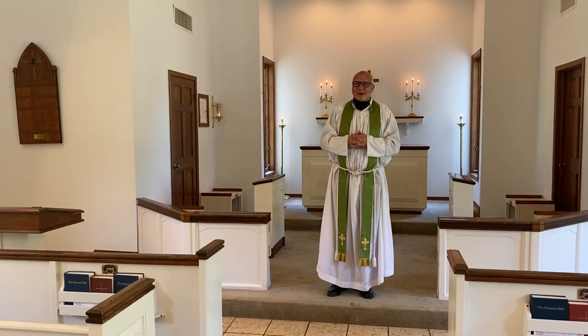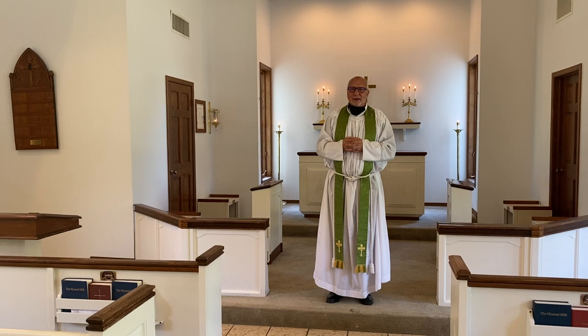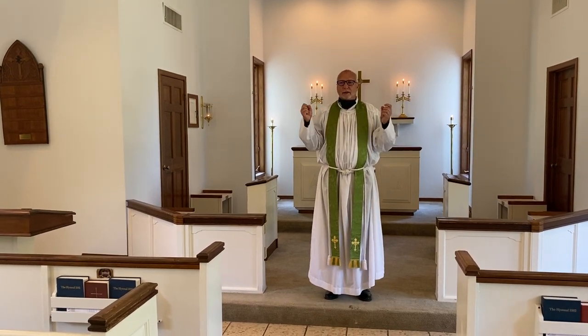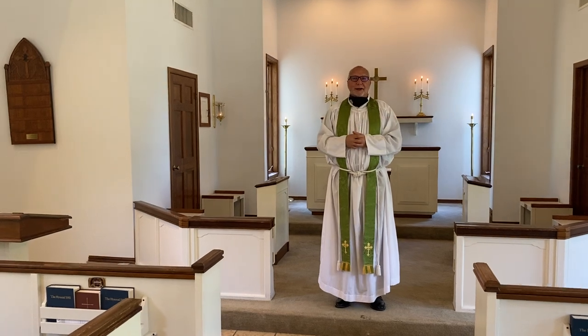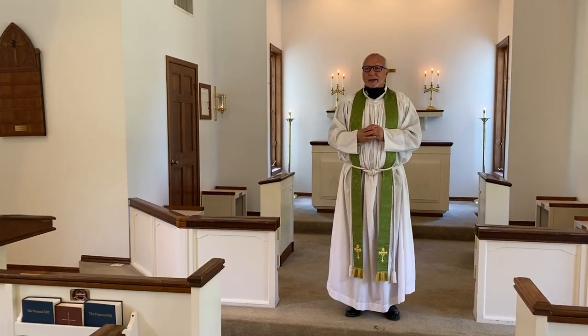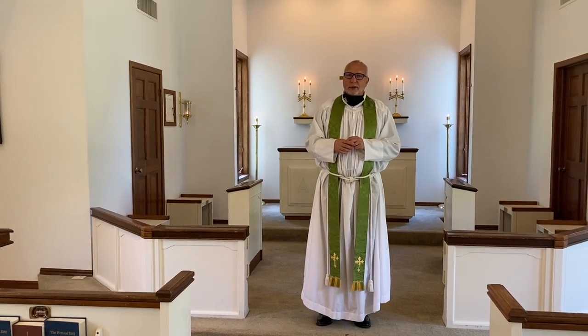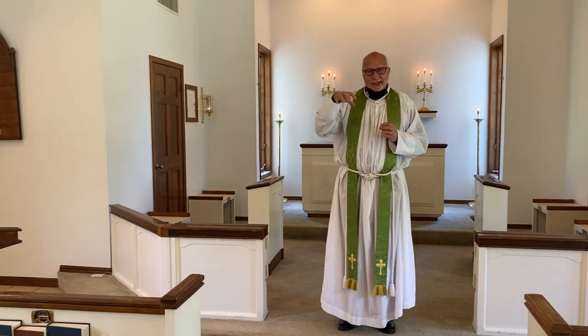Welcome to Grace Episcopal Church in Salem Springs, Arkansas. This is July the 12th, Sunday, the 6th Sunday after Pentecost, and this is after church. I promised a virtual tour of our new construction and forgot that we only have internet in the nave currently. So we're doing this recording, thanks to Michael Denison, who's my recorder, and then we'll post this when you see it on YouTube.